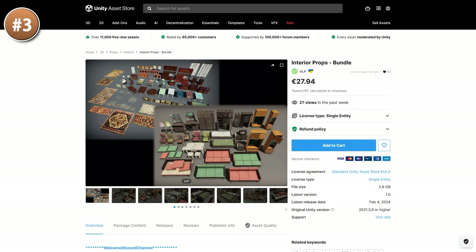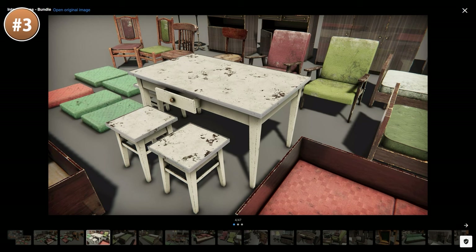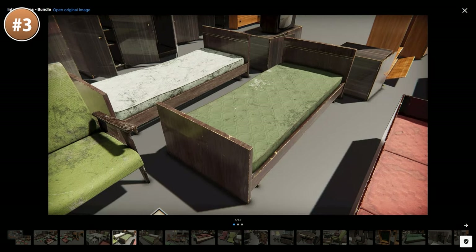Or maybe you'd like to make your own game kind of like The Sims. If so, here's a pack with a ton of interiors. They look quite dirty, so this would be great for some kind of post-apocalyptic Sims. You've got beds, couches, tables, and all of it looking quite worn down but also really great.